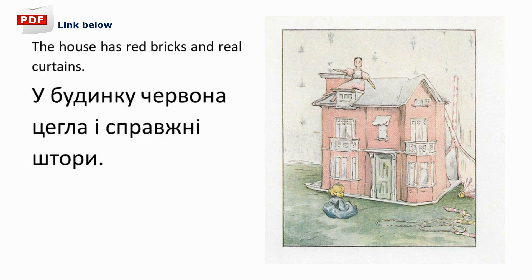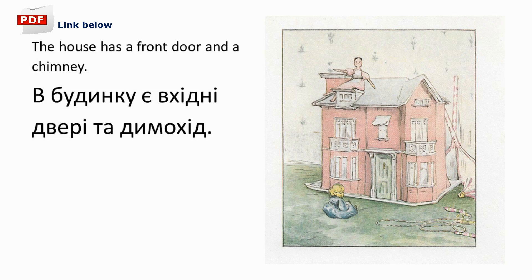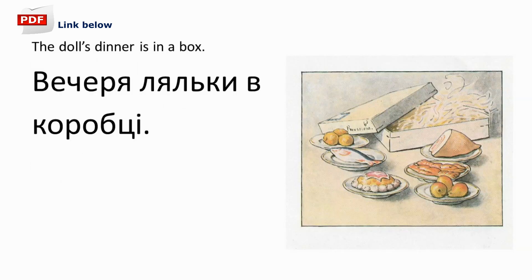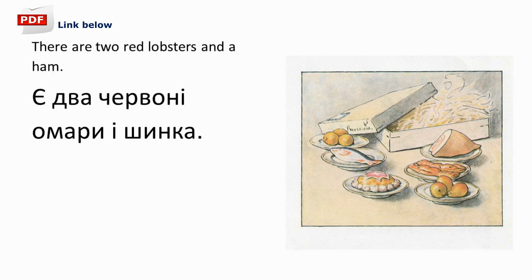The house has red bricks and real curtains. У будинку червона цегла і справжні штори. The house has a front door and chimney. В будинку є вхідні двері та димохід. The doll's house belongs to two dolls called Lucy and Jane. Ляльковий будинок належить двом лялькам на ім'я Люсі та Джейн. The doll's dinner is in a box. Вечеря ляльки в коробці. There are two red lobsters and a ham. Є два червоні омари і шинка.